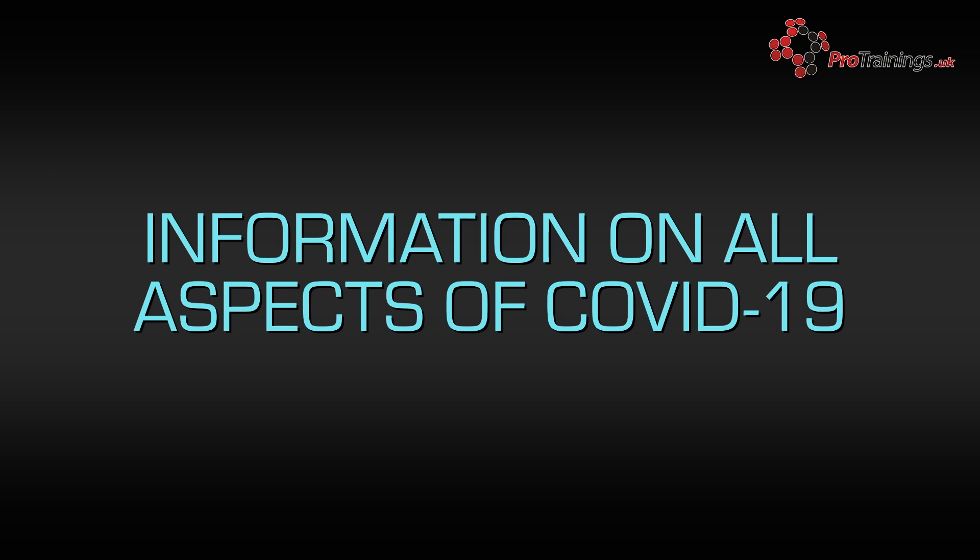Welcome to this free Coronavirus COVID-19 Awareness course from ProTrainings. With the outbreak of coronavirus COVID-19 and the understandable interest in finding out more information on the virus, we have produced this short course. This course is designed to give anyone advice about the COVID-19 virus, preventing catching it, helping someone with it, as well as how to use personal protective equipment and disposing of it correctly.